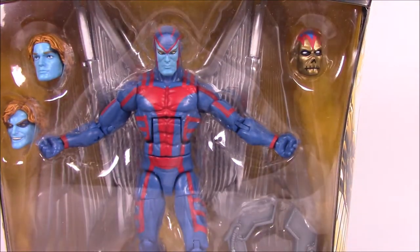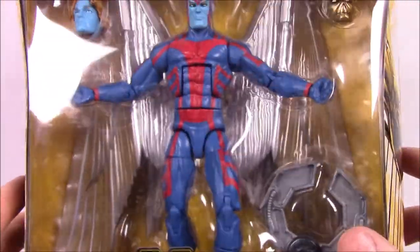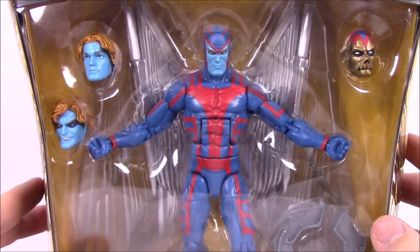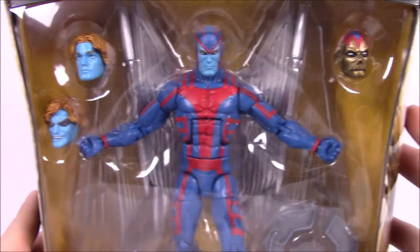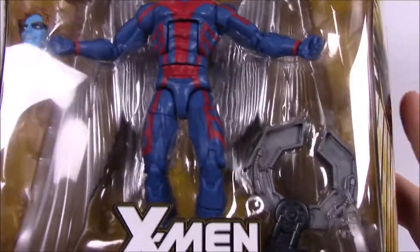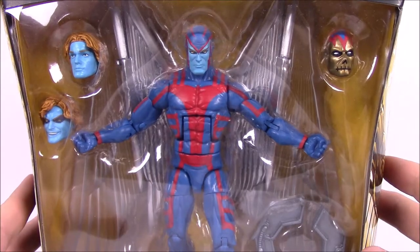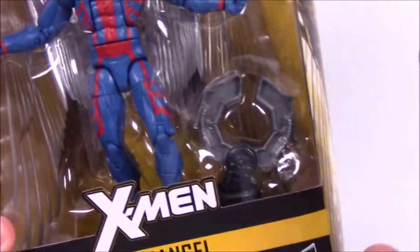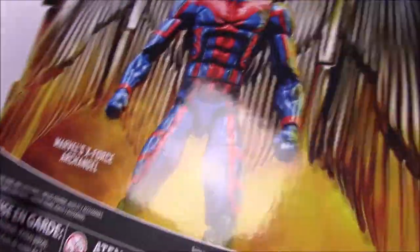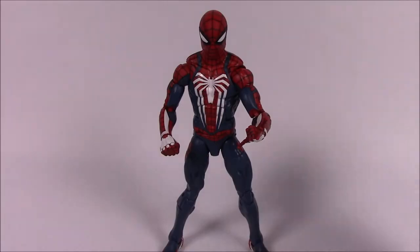And then our last set is this Archangel from the X-Men set, which kind of goes with the wave we most recently did of X-Men. I believe this is some sort of exclusive released around one of the comic cons. We got this from Entertainment Earth. It also comes with a hand piece for the Apocalypse Build-A-Figure from that most recent X-Men set.